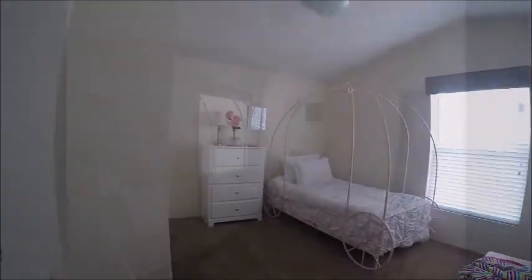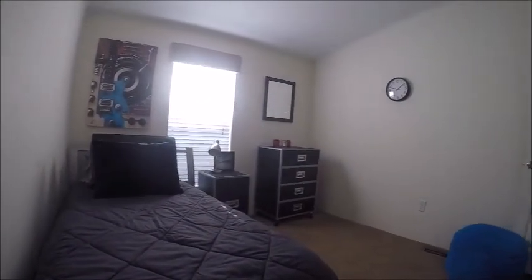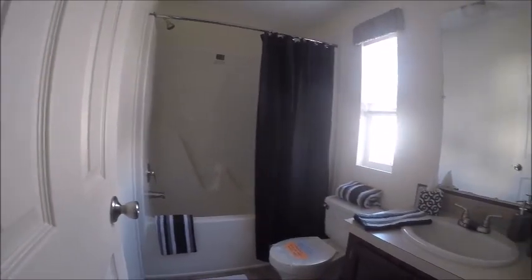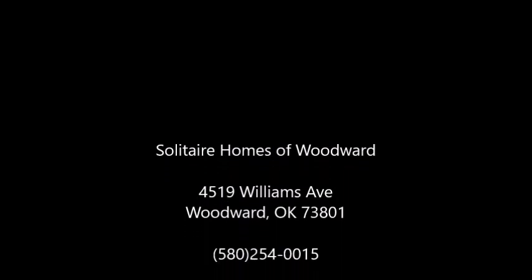The rest of the family will enjoy the large second and third bedrooms, and a full second bath complete with one-piece fiberglass tub shower. Solitaire Homes, the nation's leader in manufactured and mobile home construction.